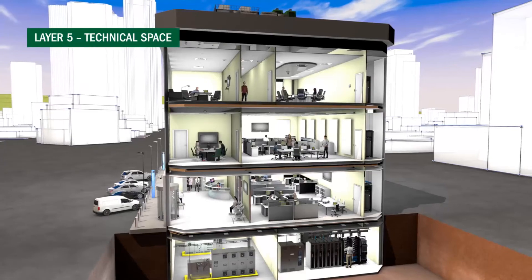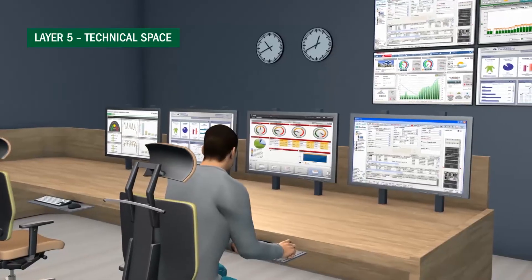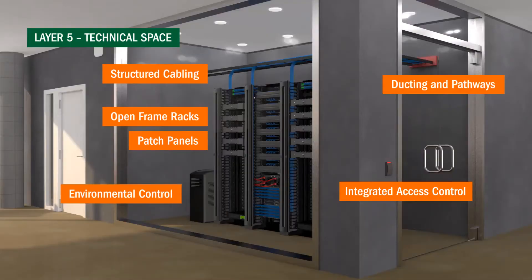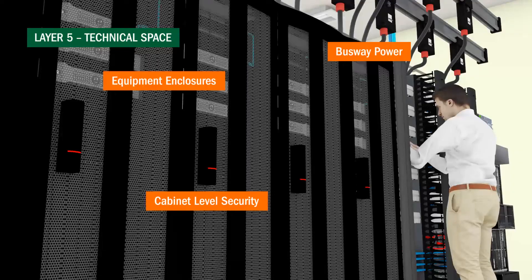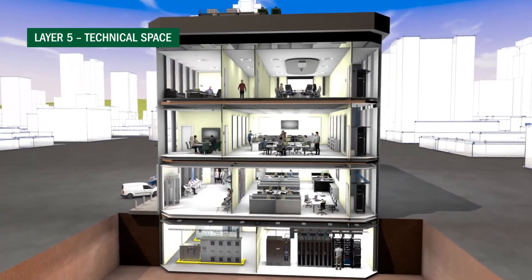The final and most critical layer of building security protects networking infrastructure, IT servers, and data storage. Multiple rooms are involved in IT security, with solutions including identity recognition access control, video verification, and server and network cabinet level locking systems. All of these assist in Sarbanes-Oxley and PCI DSS compliance.